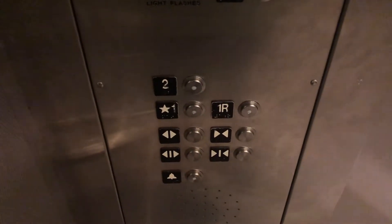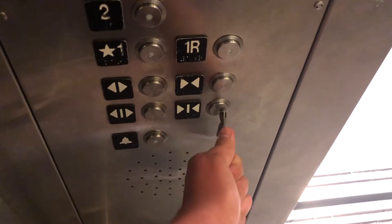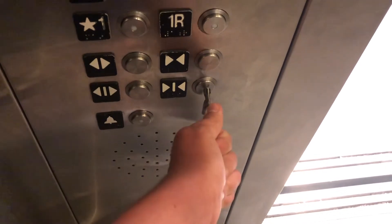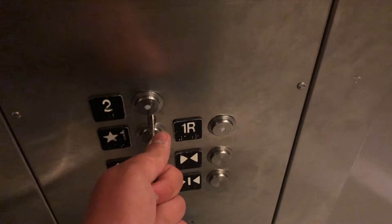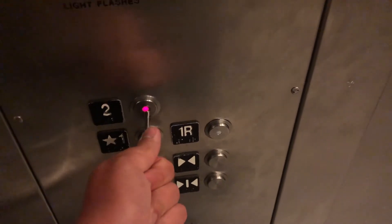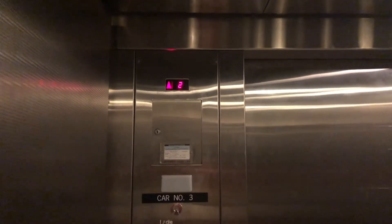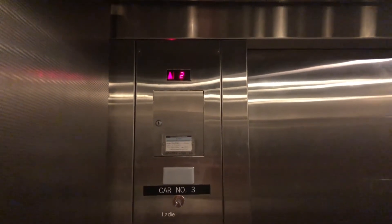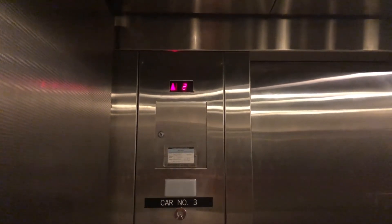Let's see our rear door here. We're going to close the door now. Here are two.